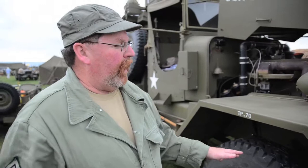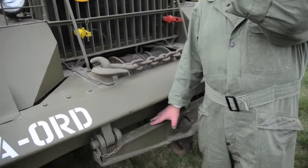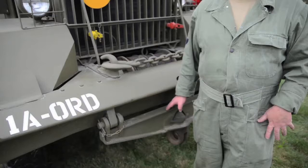Starting here at the front, we have the A-frame here at the front. This is used when I'm doing a recovery from a tank. If I pull up to the rear of the tank, I would take a tow bar that is on the bin — it weighs 200 pounds. This is basically a load-distributing hitch.